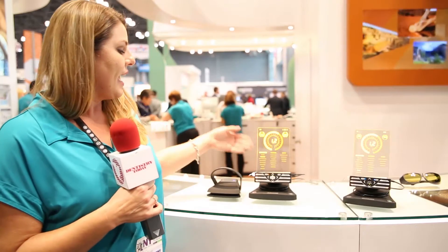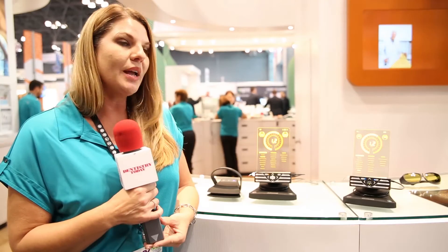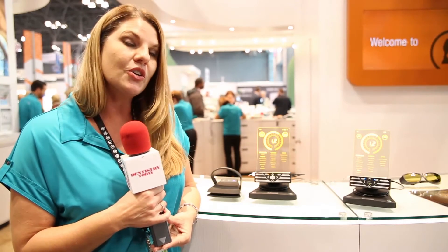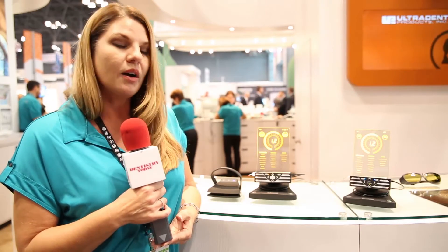Fantastic product — it has a luminescent display, which is very stunning as you can see. 19 preset procedures, and it actually talks to you. Voice confirmation is a great marketing tool for your practice, letting your patients know that you're using innovative products to do the best clinical work on them.